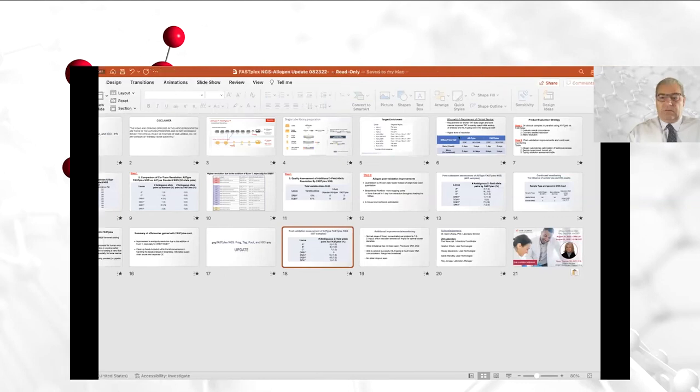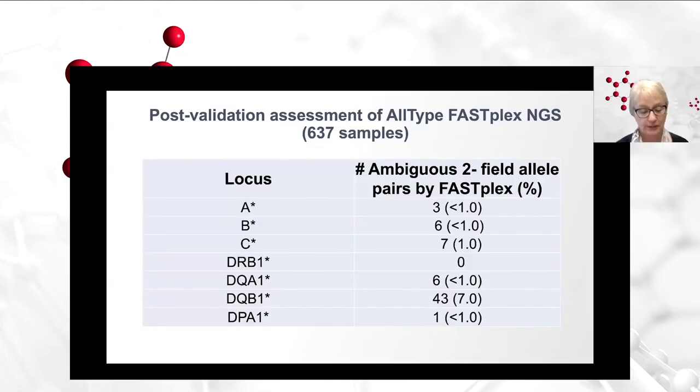I know you had a couple of updated slides that you wanted to share. Yes, absolutely. Good morning. I hope you've enjoyed the presentation. I now have even fresher data to share with this update. Since the time of the presentation, we have typed an additional 637 samples in the laboratory using FastPlex NGS.